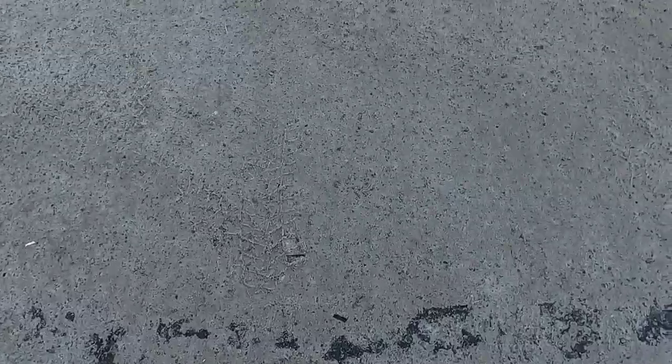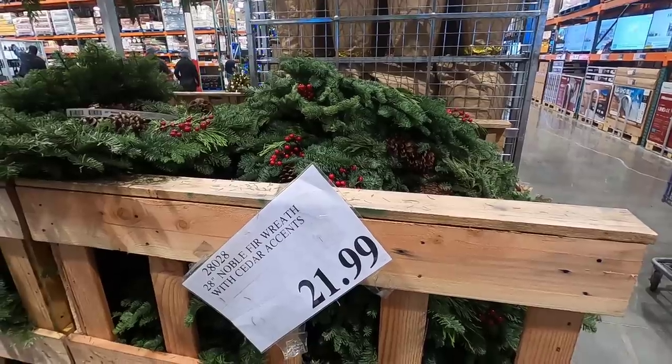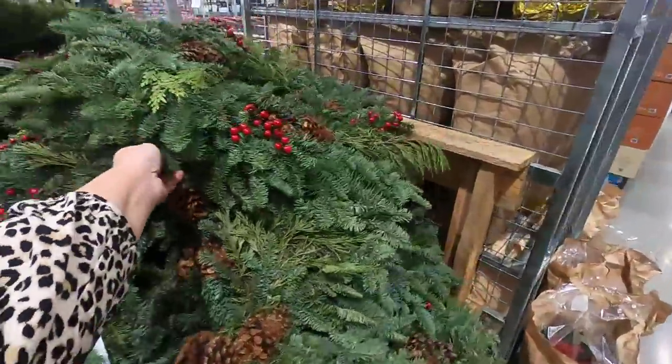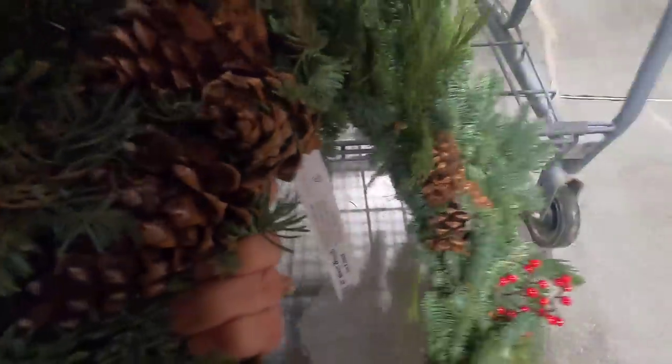Sunny but cold. The parking lot doesn't have too much snow in it. Right when we walk in, they have these fur 28-inch noble fur wreaths. These things last forever — I loved putting one on my front door. I kind of wish they had them at the end so you could fit them in your cart. I don't know if I'll remember to come back, so we'll just put it on the bottom and move it around as we go. That'll get me in the Christmas decorating spirit!